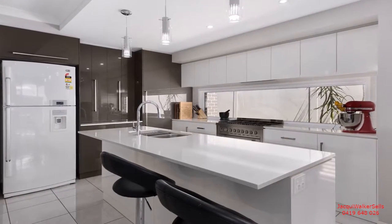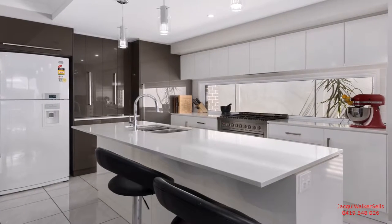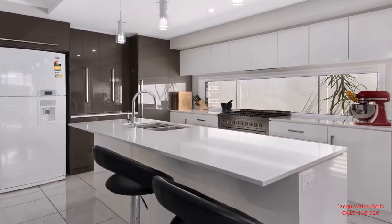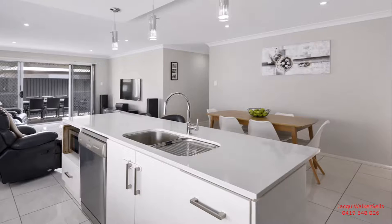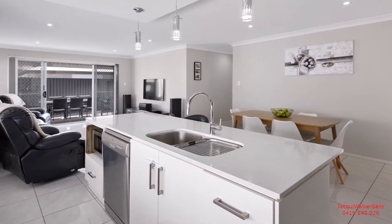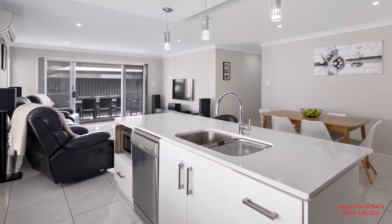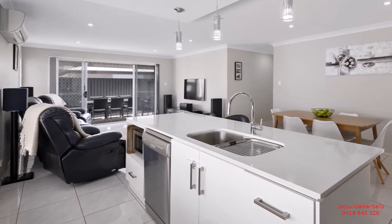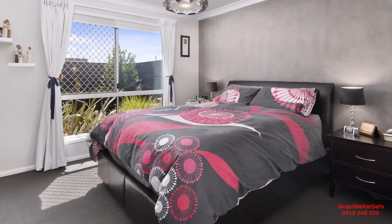Be impressed by the professional foodie-inspired and designed kitchen. This features a 90cm freestanding 6-burner cooker and oven, a large island bench with stone bench top, massive storage allocation, plus a long light-filled glass splashback overlooking a tropical inspired garden.